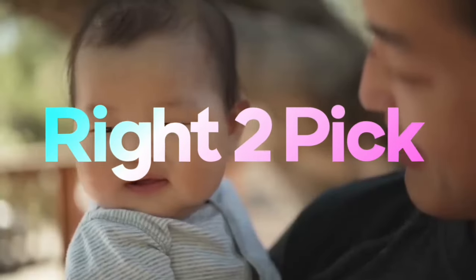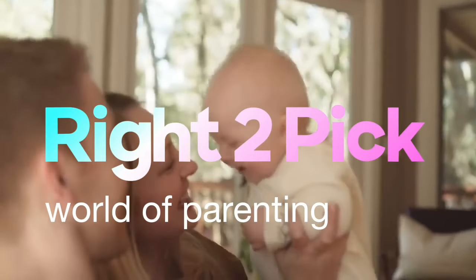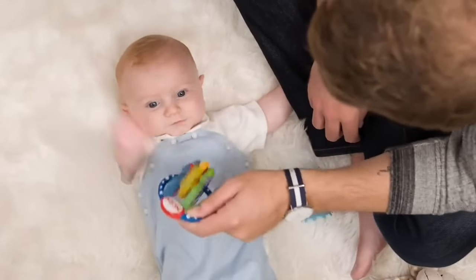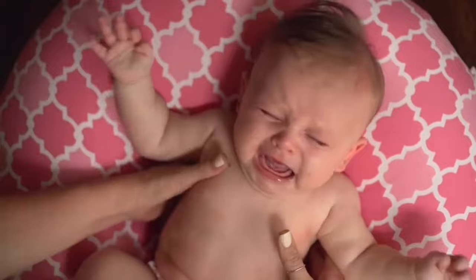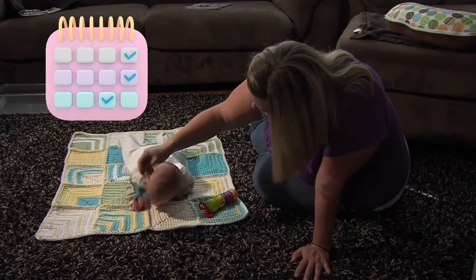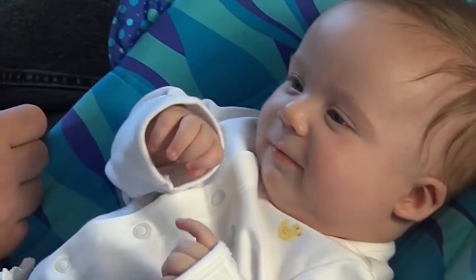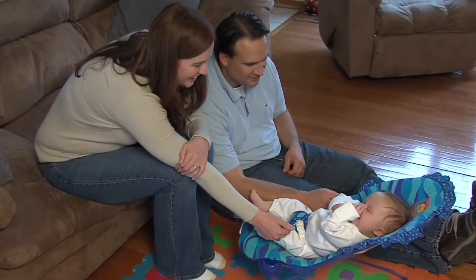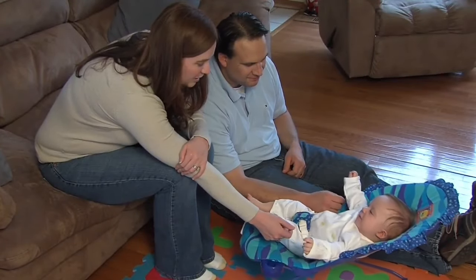Hello everyone, and welcome to the world of parenting, where every moment is a new adventure. As new parents, navigating through the whirlwind of baby care can be both exciting and challenging. Fortunately, we've curated a list of must-have gadgets that will not only make your parenting journey smoother but also add a touch of modern convenience to those precious early days.